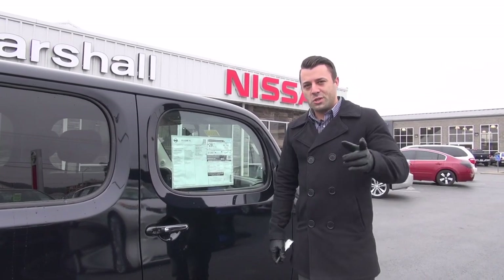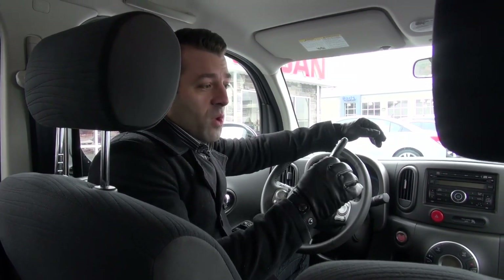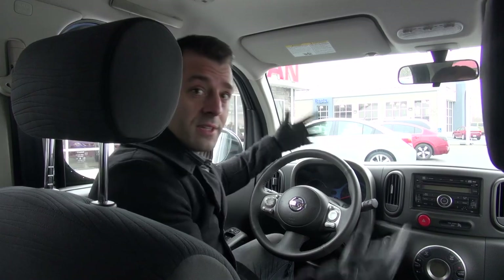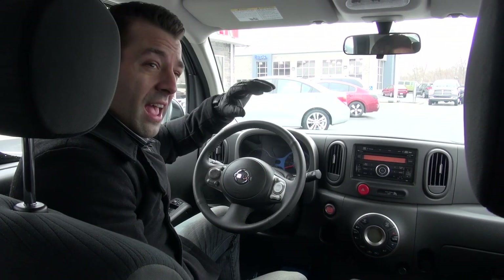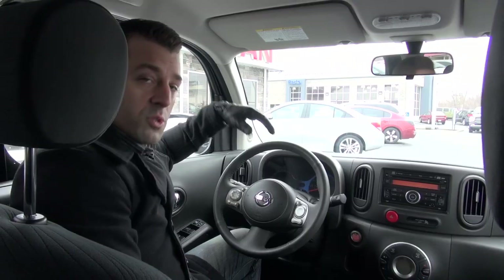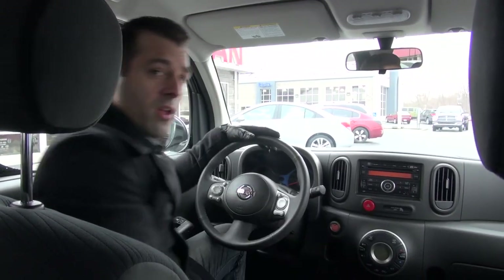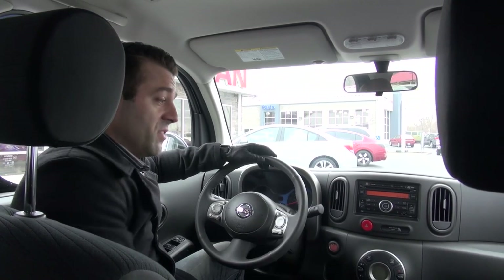Now there are a couple interior features we're going to show you, so let's hop in and take a look. We're inside this 2013 Cube SL package from Nissan, and it does feature Nissan's intelligent key system, which gives you the ability to get in the vehicle without ever taking the key out of your pocket. You can also toss those in the cup holder and push the start button to start your vehicle. We've got Bluetooth for the hands-free phone system, steering wheel radio controls, a source button to go from AM, FM to CD, an auxiliary input for MP3 players, and this specific vehicle comes with an integrated iPod jack that plugs into the glove box.